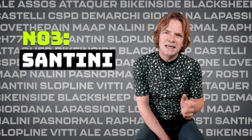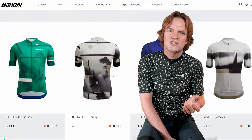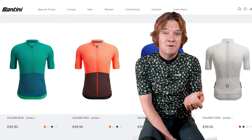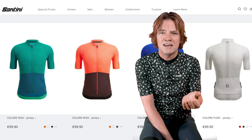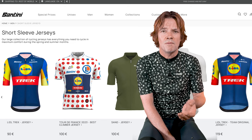Coming in at number three, Santini. The big Italian producer in deep relation to the cycling pro tour scene. Santini's collection has it all covered with a massive range from traditional stuff to low-key vibes. And check out this trend — the funky two-piece style on the color Riga model. Seems like few brands are backing that this year, but I'll save that chat for another video. They've also got replica jerseys from the pro teams.